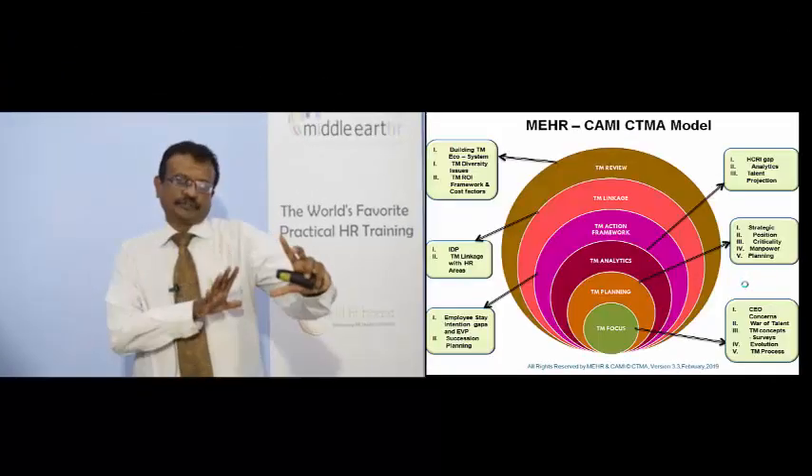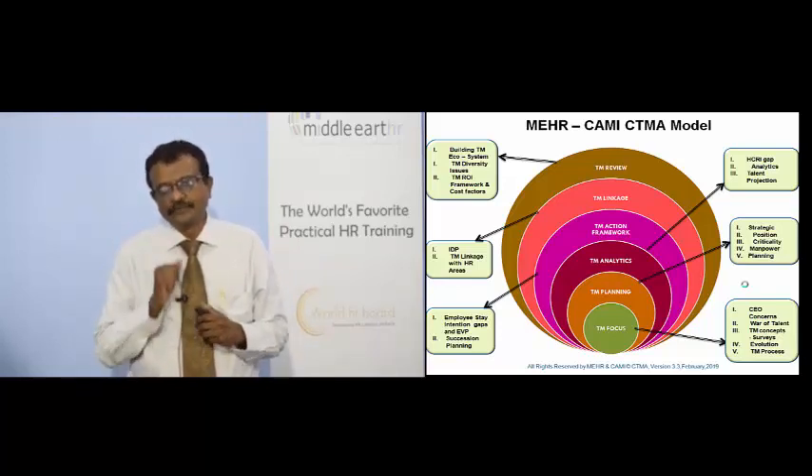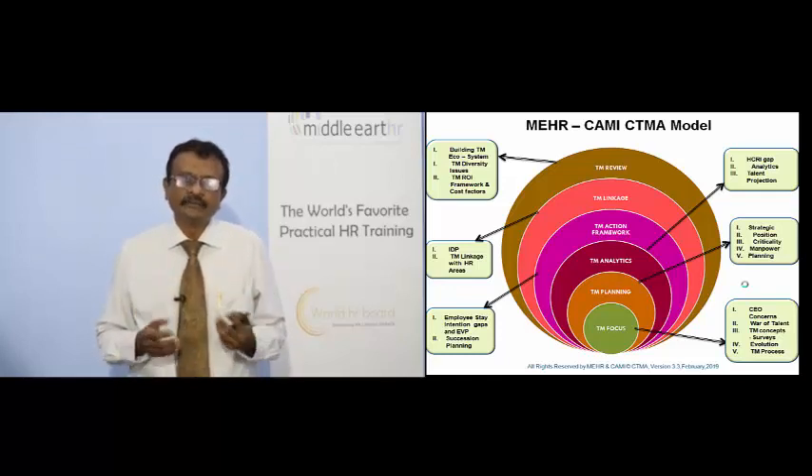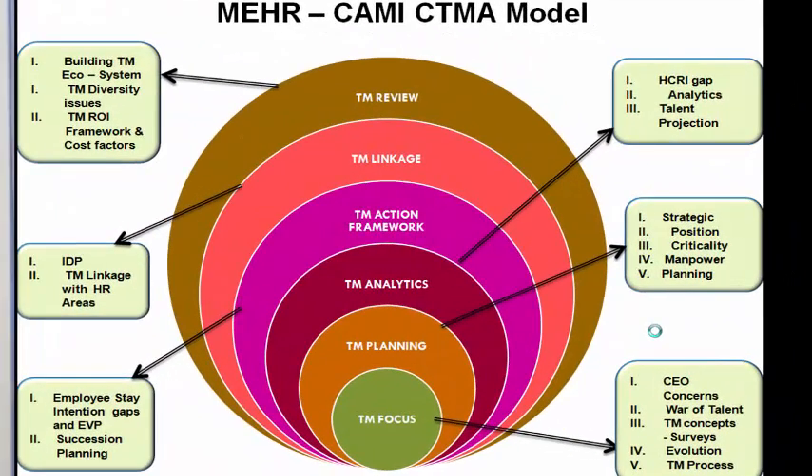Now let me take you through what you'll actually be learning. The modules are divided into six. The first module is Talent Management Focus — covering what the CEO really wants from you and what the war for talent is about. The second module is Planning for Talent Management — identifying critical positions, manpower planning using Markov regression, load factor analysis, and related methods.